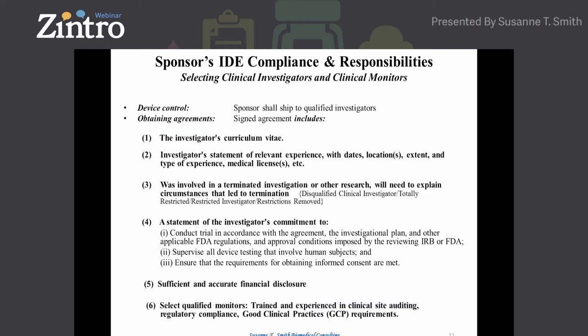If an investigator has been terminated from a previous study, the IRB will let you know if they've ever been disqualified. Check FDA's website for terms such as disqualified and totally restricted — some of you will be surprised to see certain names. When investigators sign the agreement, they are committing to following the investigational plan and all federal regulations they are responsible for.